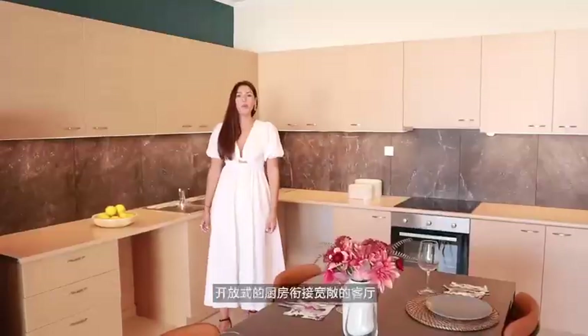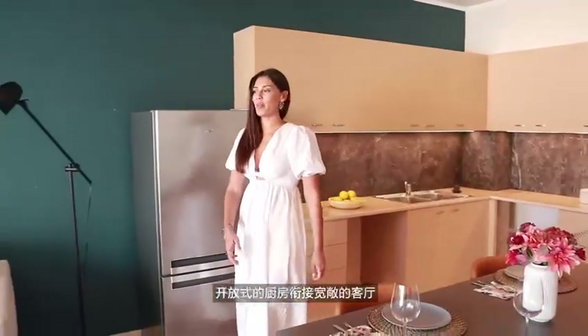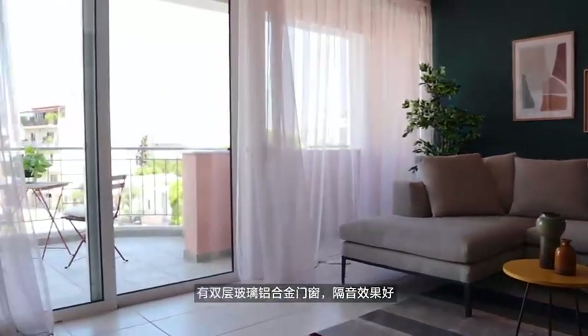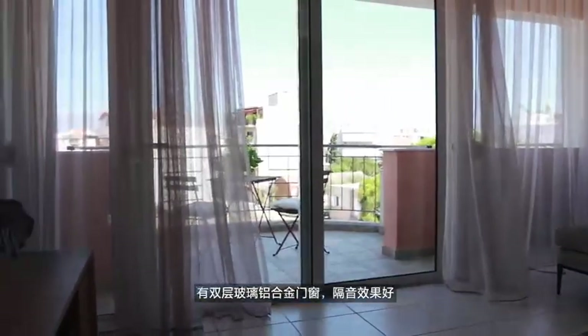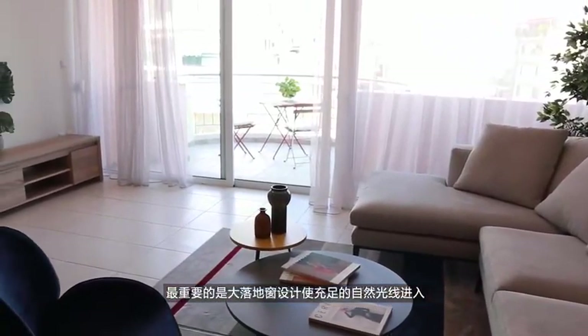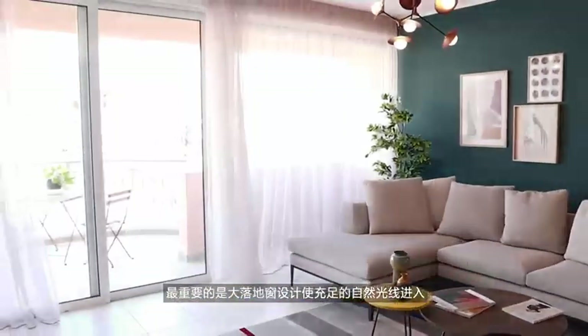The open-plan kitchen area is combined with a spacious living room, which is protected by double-glazed windows with aluminium frames. Most importantly, there are big window screens that allow us to enjoy natural sunlight.